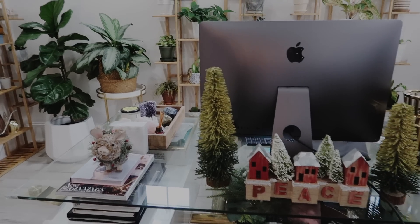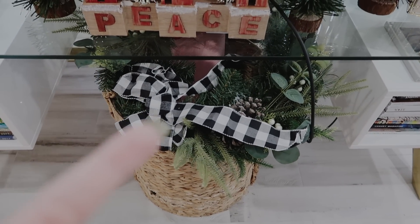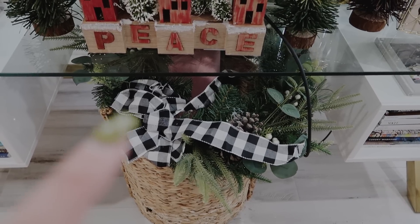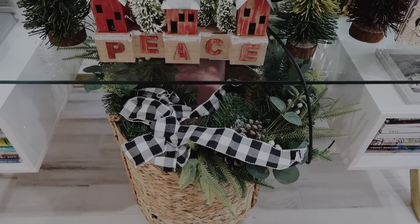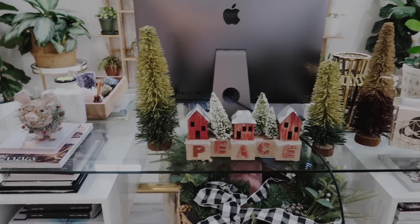So this is my office, guys. As you can see, I added a little few things in there. Excuse this wreath that I have right over here — I am actually going to switch it out to the ones that I have on my door right now.